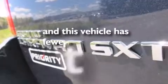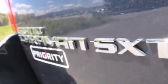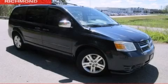This vehicle has fewer than 75,000 miles on the odometer. Call or visit us right now and arrange your test drive today.